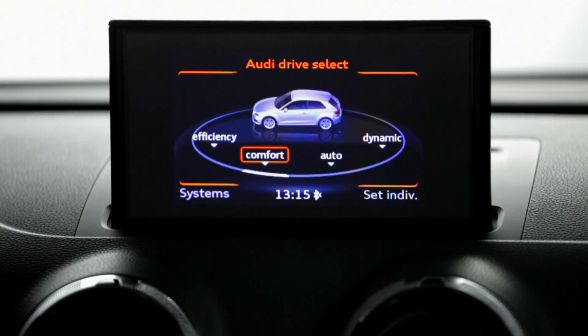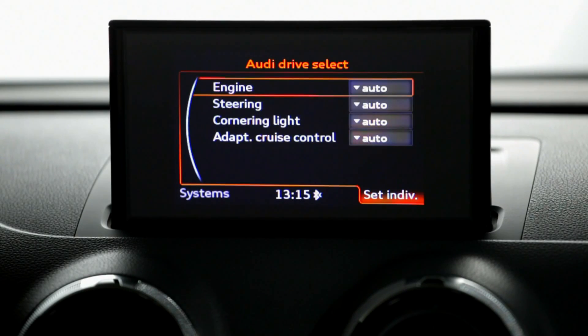Audi Drive Select, standard on Sport and S-Line models, allows you to change the steering and throttle characteristics to suit your driving style.